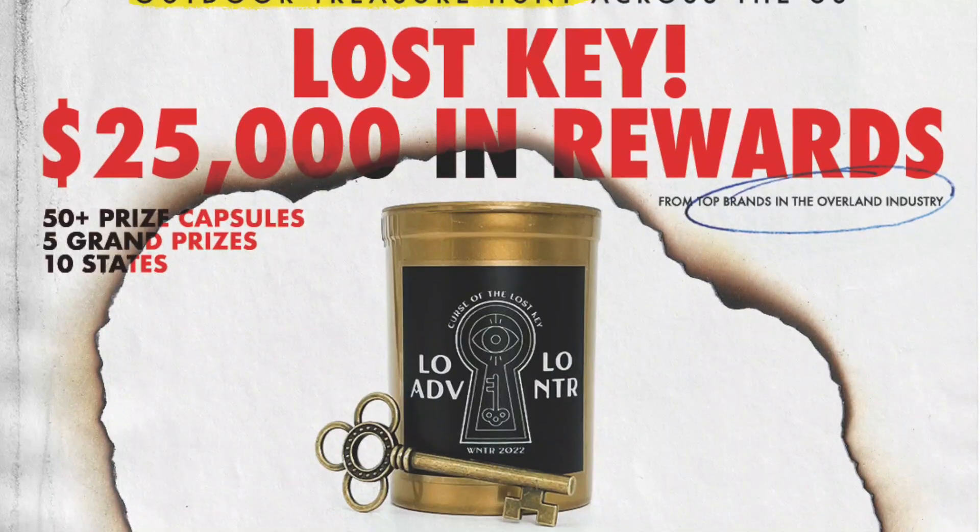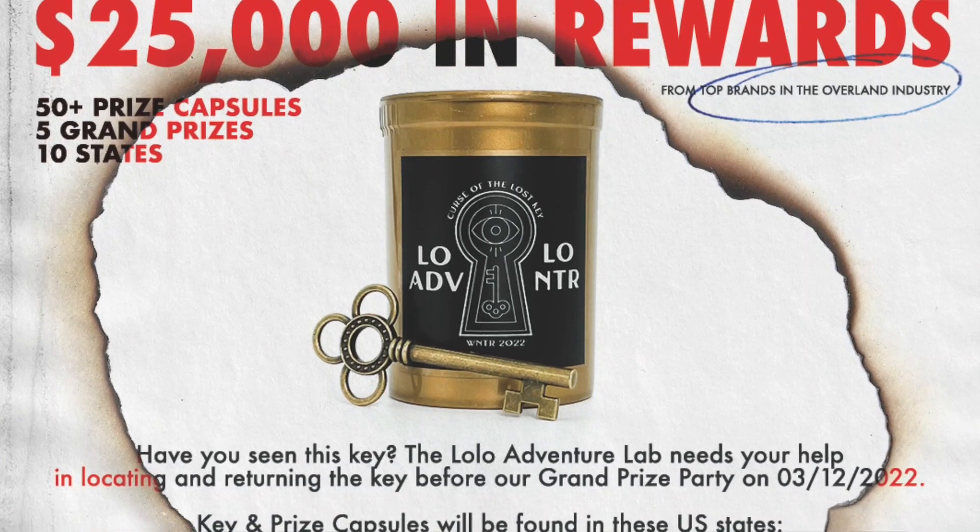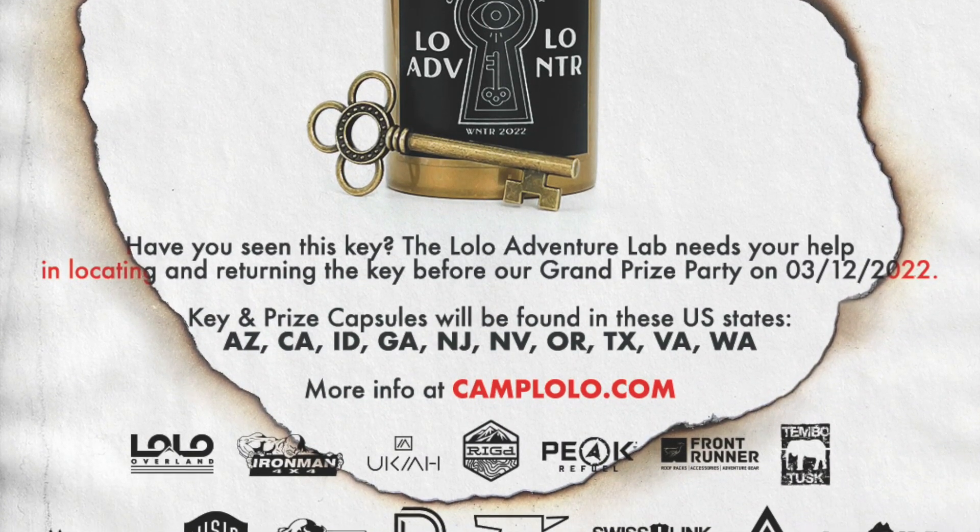As promised, here's a little more information on where to start your search. I filmed this video on about the 7th of January 2022. Within a couple more days, over at camplolo.com and on the Lolo Overland Instagram page, they'll have more information out on each of the prize locations across the state. Watch this video for clues as to where this location is — you might even want to watch it a couple of times, and again once you're up here searching for the prize.